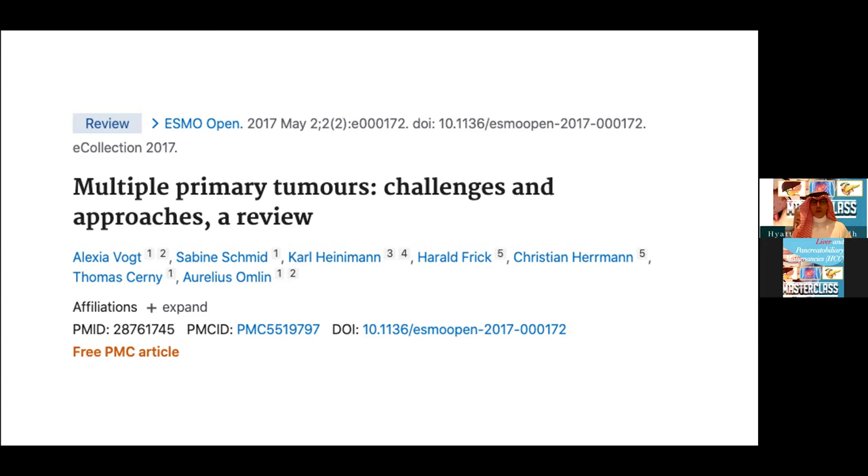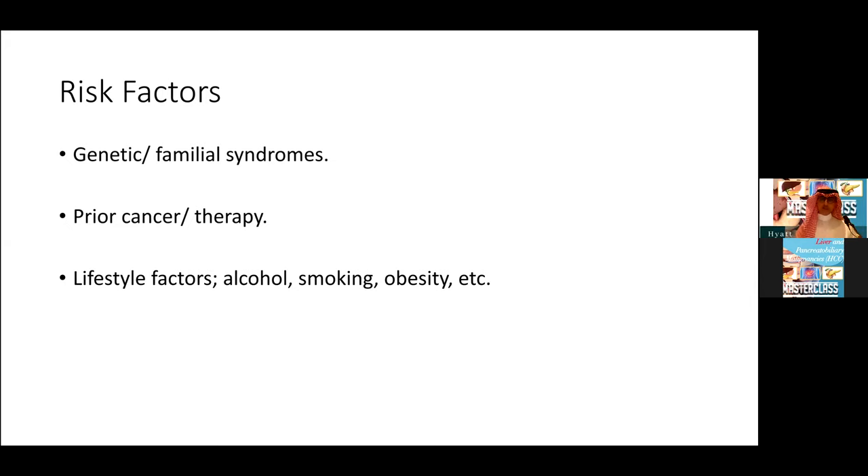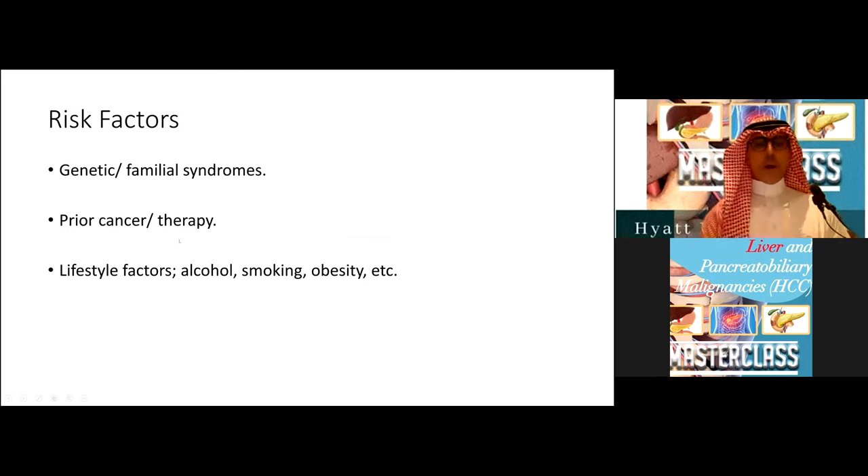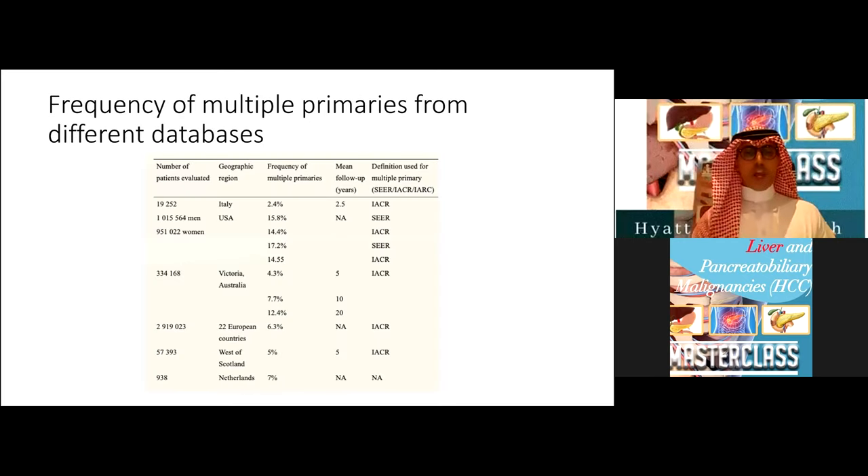Having a prior cancer is a major risk factor for developing subsequent cancers. Prior therapies against cancer are also risk factors. Some key chemotherapeutic agents are well known to cause certain hematological malignancies. Prior radiotherapy can cause certain sarcomas and other cancers. Certain lifestyle factors — such as alcohol, smoking, and obesity — can be risk factors for more than one cancer. Multiple studies have shown the frequency of multiple primaries ranges between two and ten percent of patients, so it is not that uncommon.